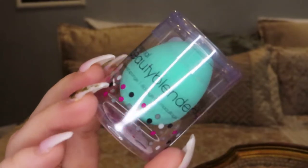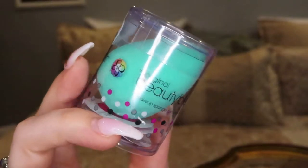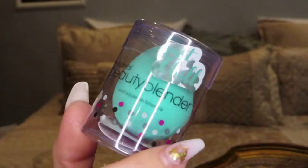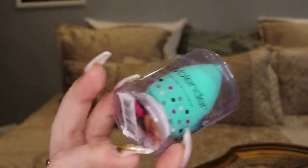The first item I pulled out of my box is a beauty blender. Here's what it looks like — it is the real beauty blender. I love the teal color of this. Teal is my favorite color. This is perfect because I've been needing this since all of my other beauty blenders are dirty. So I'm super excited for this item. The style of this beauty blender is called Just Chill and it retails for $20.